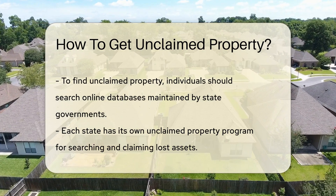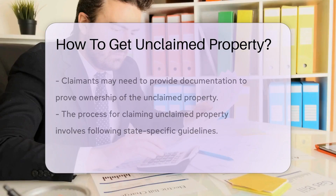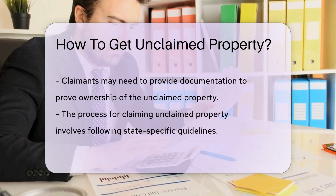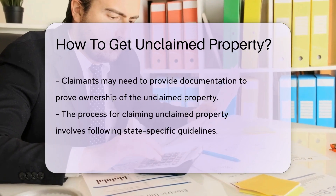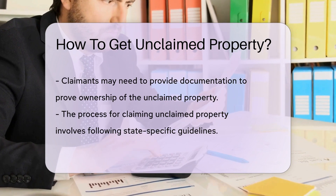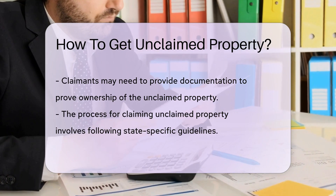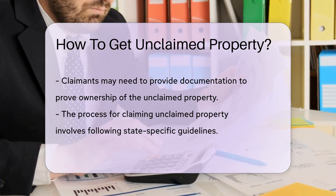You may need to provide documentation to prove your ownership of the unclaimed property. If you find unclaimed property that belongs to you, follow the state's guidelines for submitting a claim. This process typically involves filling out a claim form and providing identification documents. Once your claim is verified, you will receive your unclaimed property.